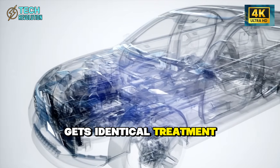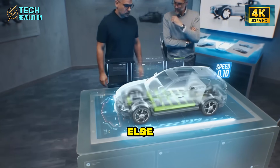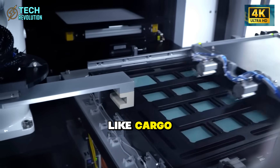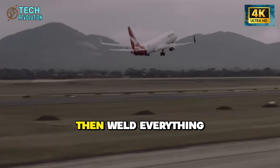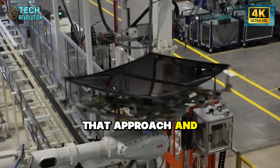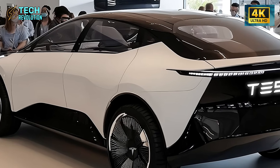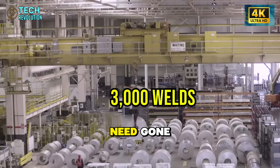The front section gets identical treatment. But here's where Tesla made the move that separates them from everyone else — they turned the battery into the car's skeleton. Ford and GM still treat batteries like cargo: they build a separate frame, drop the battery modules in, then weld everything together. Tesla looked at that approach and saw wasted opportunity. In the Model 2, the battery pack isn't cargo — it's the foundation. Those 700 perimeter welds that other manufacturers need? Gone.